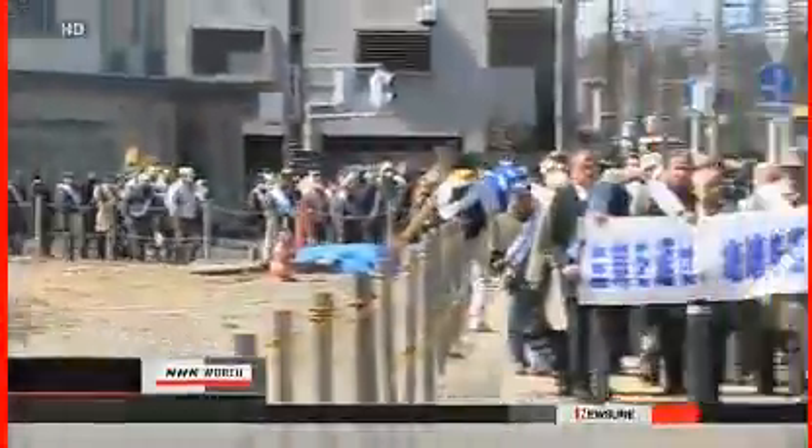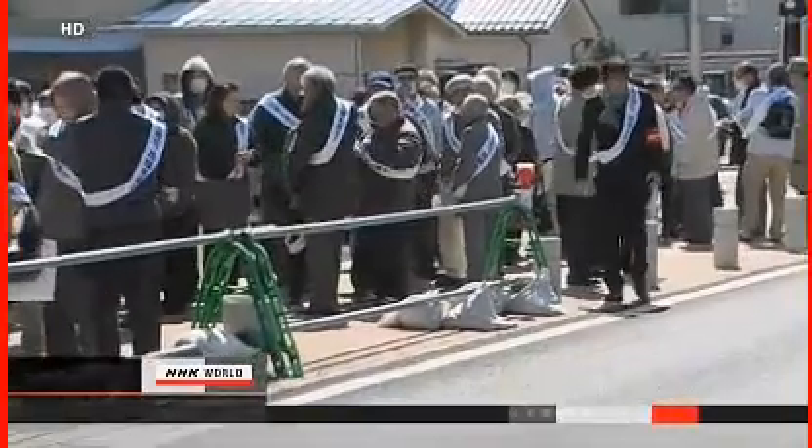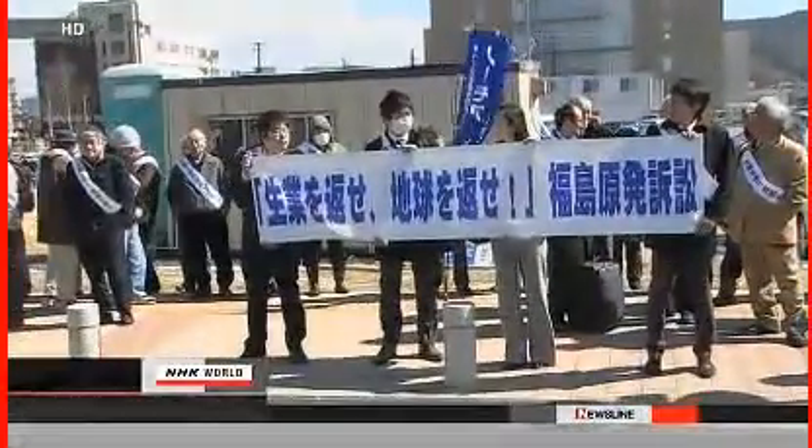Plaintiffs in Fukushima are demanding that their region be restored to its condition before the accident. Financial compensation is at a standstill because all have suffered from the disaster in different ways, and the liability of TEPCO and the Japanese government hasn't been established. Total compensation claims filed through the courts amount to about $55 million.